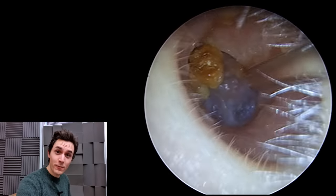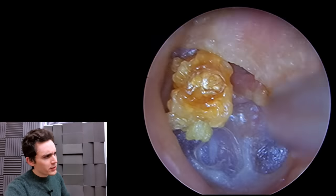Hey everyone, it's Connor here from Durham Hearing Specialists. I hope you're doing well and welcome back to a very interesting case.